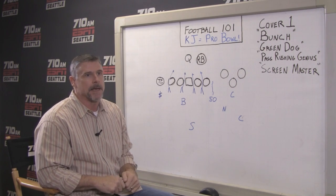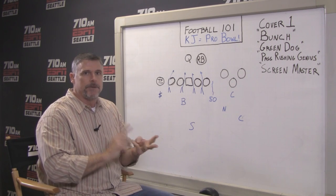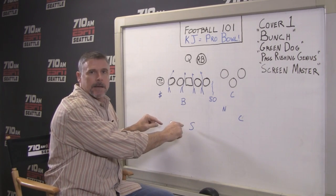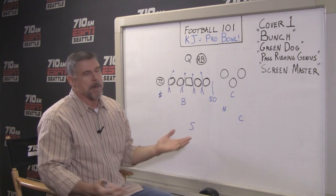So we're going to talk about a play that he made. But first, let's get to some coverages. We've talked in the past about cover four, three, two, and those are all zone drops. I use the term droppers — guys that drop back into a zone and they cover more of an area. Cover one is what we're going to look at today, and that's really man-to-man coverage.